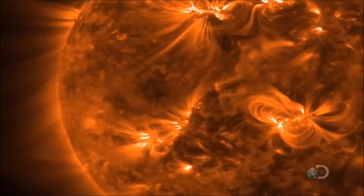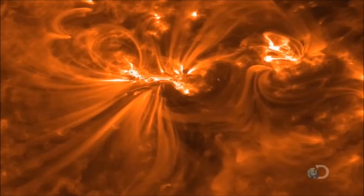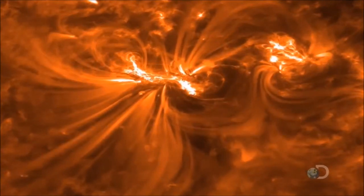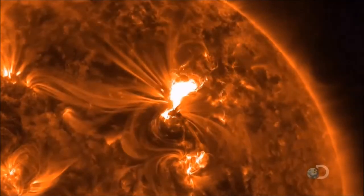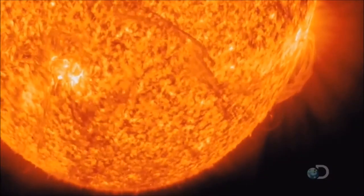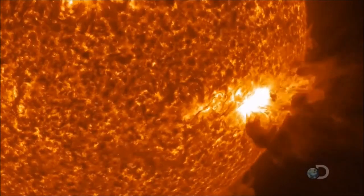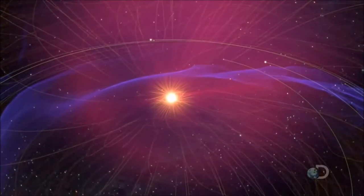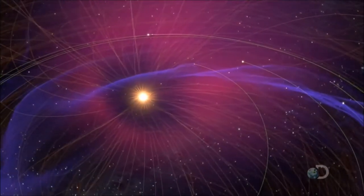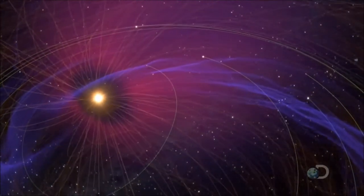The SDO satellite records the ultraviolet radiation released by our star. Charged particles — fractions of atoms, protons, electrons, and neutrons — are constantly thrown out, along with massive pulses of electromagnetic radiation. But occasionally, the sun throws out what's known as a coronal mass ejection.